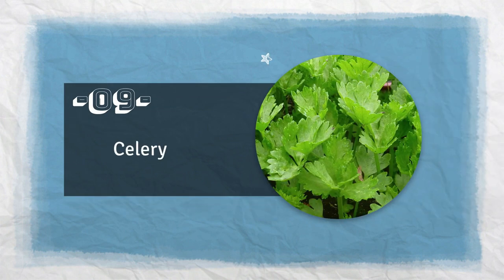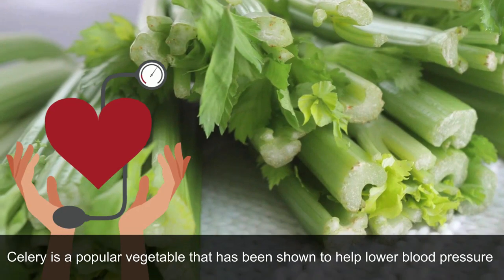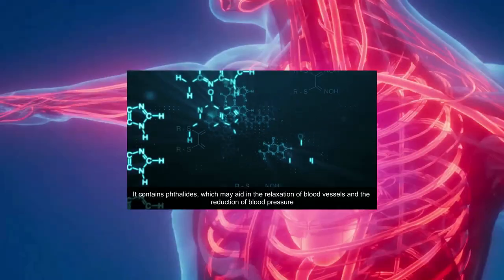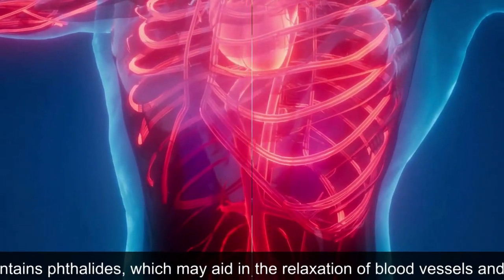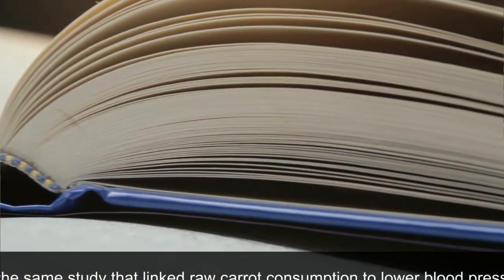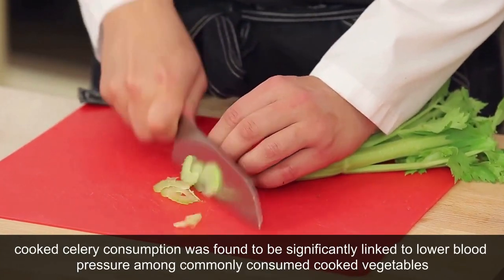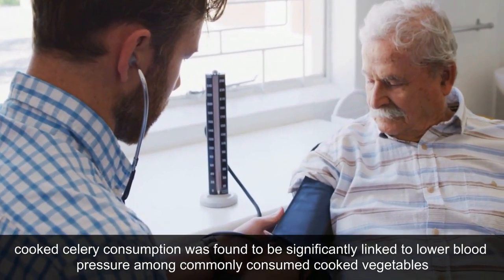9. Celery. Celery is a popular vegetable that has been shown to help lower blood pressure. It contains phthalates, which may aid in the relaxation of blood vessels and the reduction of blood pressure. In the same study that linked raw carrot consumption to lower blood pressure, cooked celery consumption was found to be significantly linked to lower blood pressure among commonly consumed cooked vegetables.